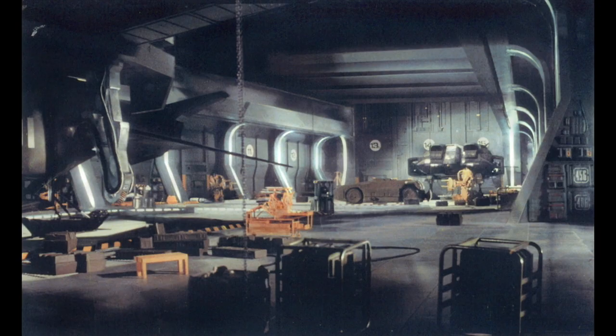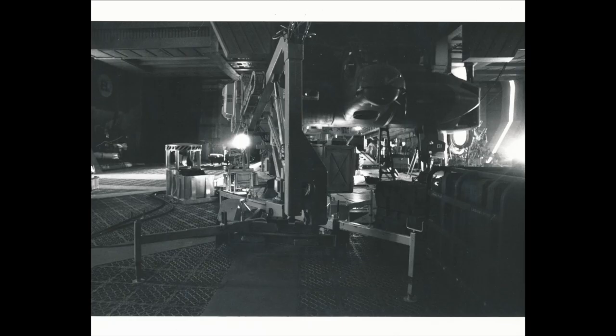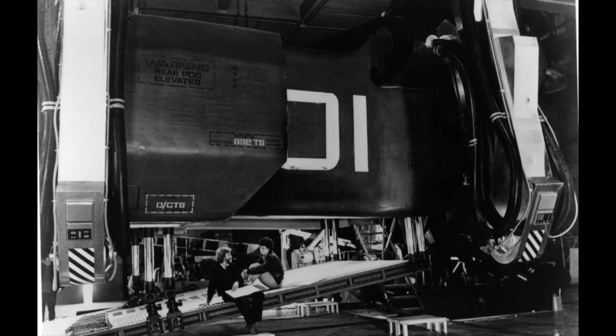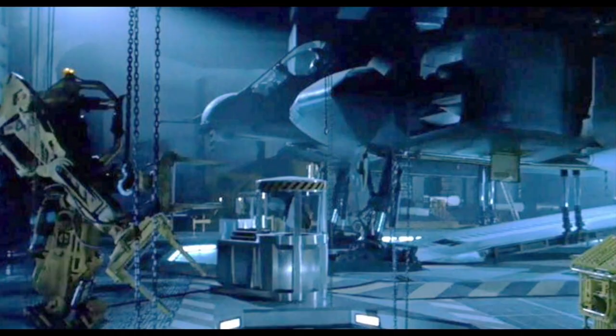The sets impressed me beyond belief and they stick in my mind more than anything else. That was the interior of the bay where the dropship was stored on Aliens — to go on that set on a B stage with the big front end of the dropship there, the APC and all the gubbins around it. It felt big but it felt claustrophobic. I've been on aircraft carriers, into the aircraft bay, and it was like being transported forward in time to exactly the same thing. It had the right feel.